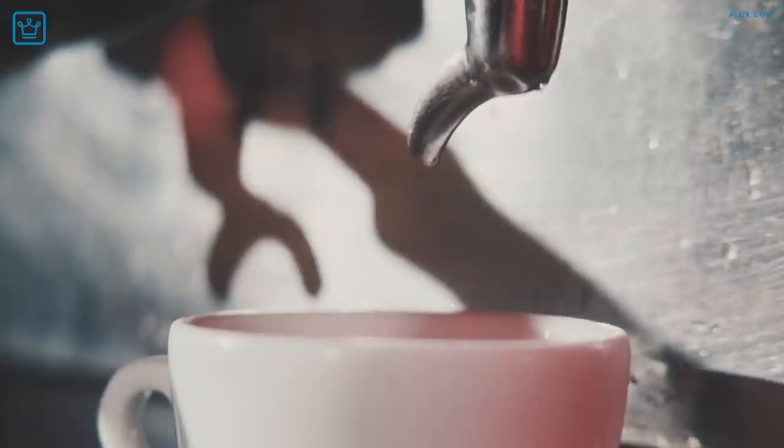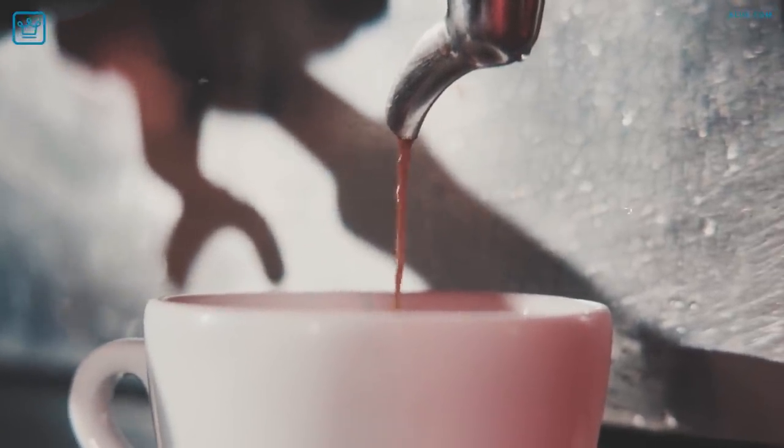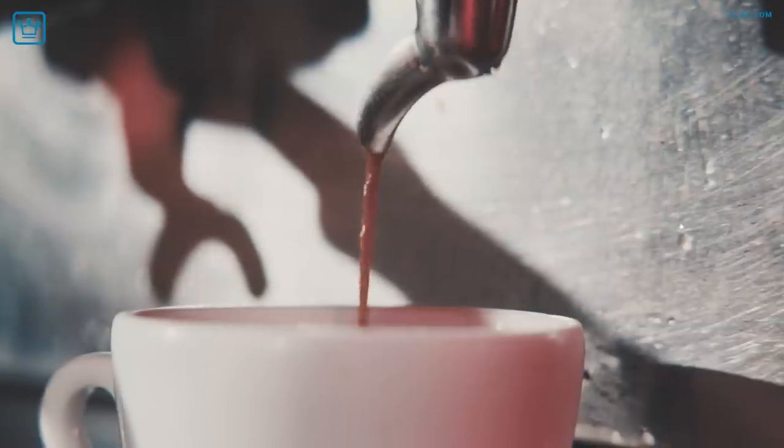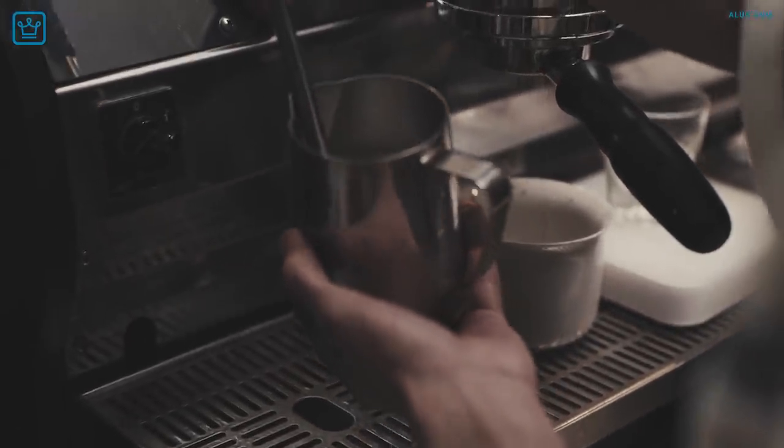To these people, coffee machines aren't something to cheap out on. This is serious business — business we're discussing today as we dive into some of the best coffee machines in the world. We'll start low and go high. Grab your cup and get cozy. Here we go.